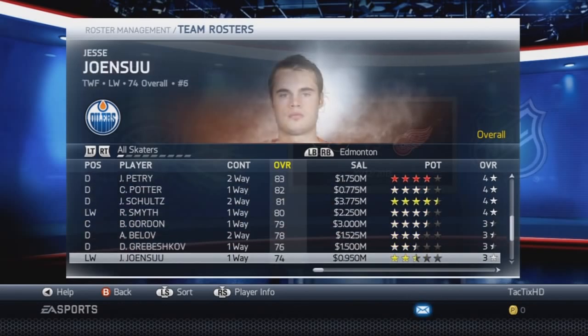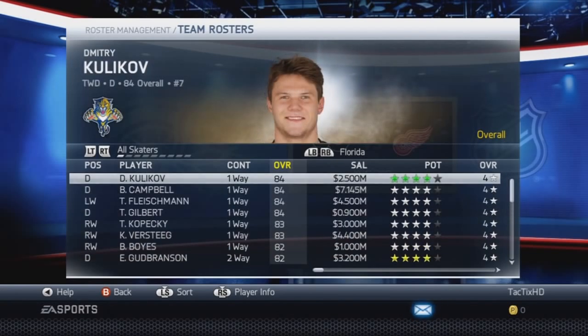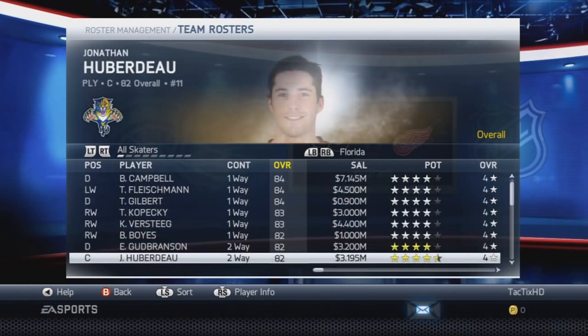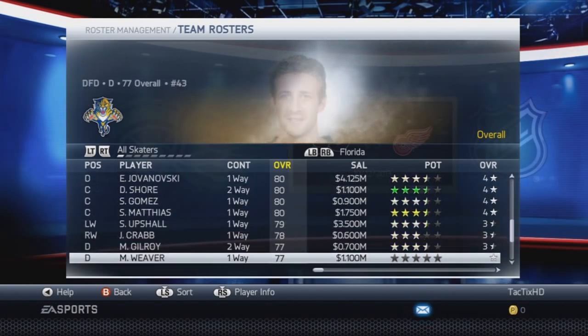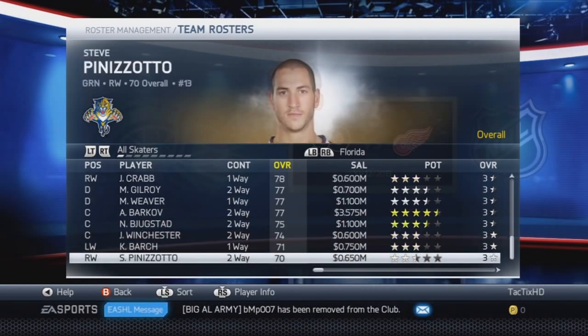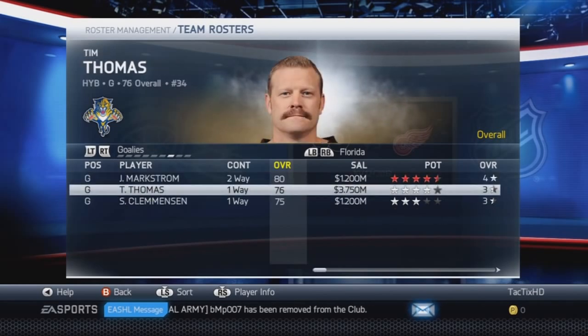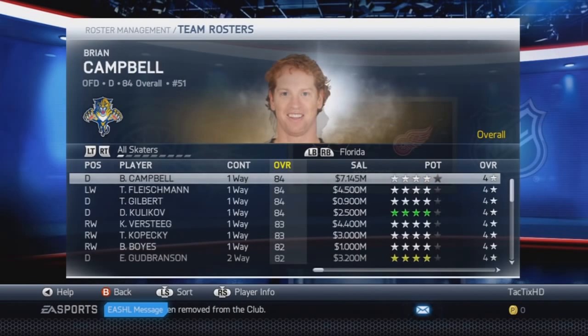Edmonton has a couple moves, nothing really major — just adding a couple of enforcers, McIntyre and Gajic. Florida — I think all their free agent signings were up to date from the last roster update. But they do have Alexander Barkov now on the roster, 77 overall, 4.5 star goal potential. And I don't know if they had Thomas in goal before, but he's now there at 76 overall — so about 10 overall points less than when he was in Boston, where I think he was an 86.